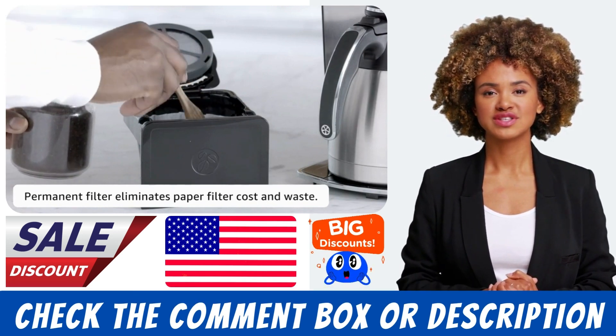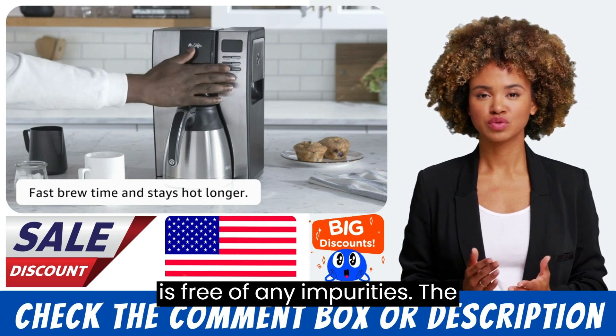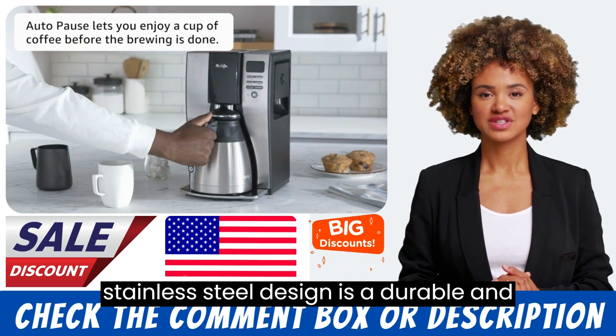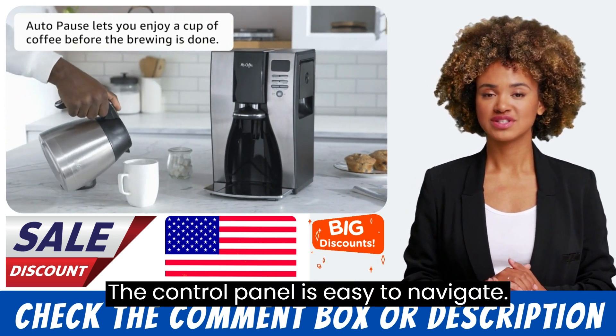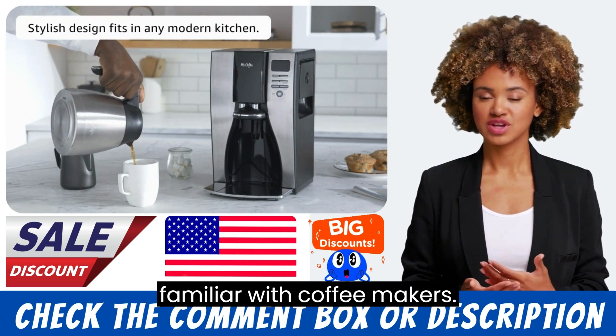The water filtration system ensures that the coffee tastes great and is free of any impurities. The stainless-steel design is a durable and stylish addition to any kitchen. The control panel is easy to navigate and use, even for those who are not familiar with coffee makers.